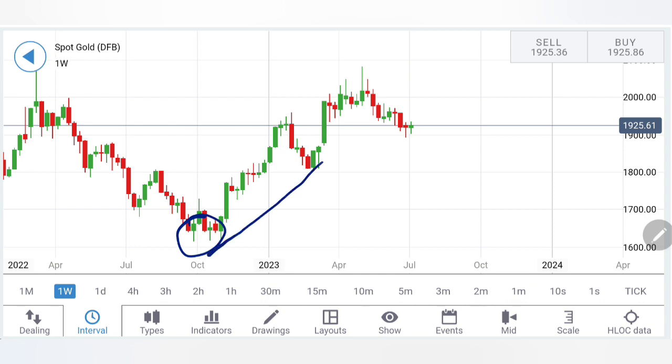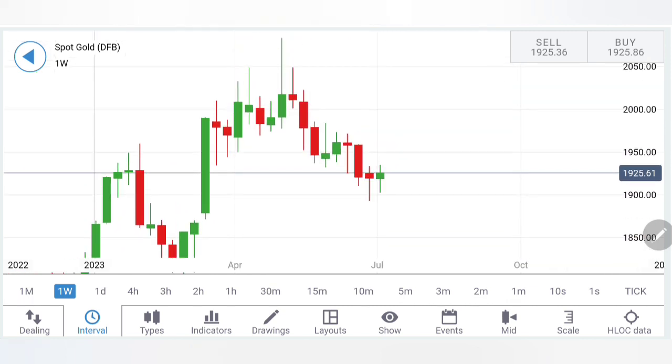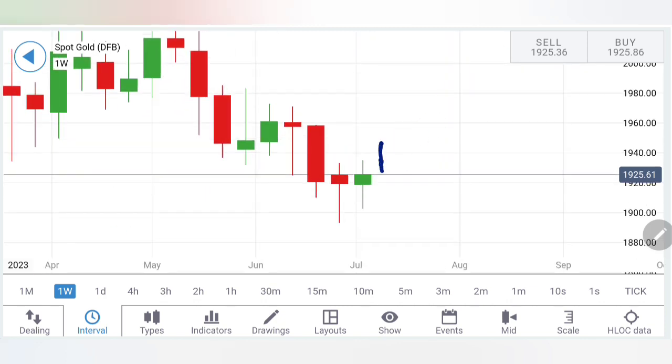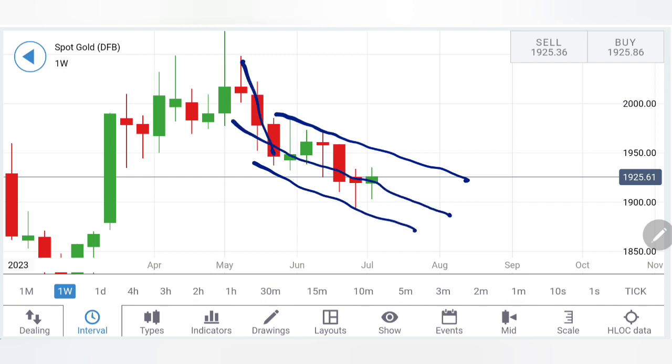On the weekly charts, gold formed a triple bottom and since then was trading in a bullish channel. A couple of weeks back it breached that channel and is now trading with a slight bearish bias. Looking at the complete formation — a rise, couple of drop red candles, retracement, then red candles again — it is now trying to retrace. It attempted a reversal candle but needs follow-up green candles. Right now it is trading in a bearish channel after a sharp drop.